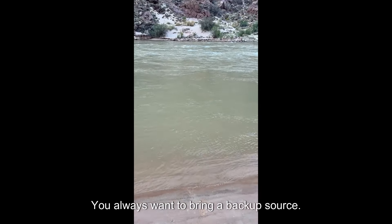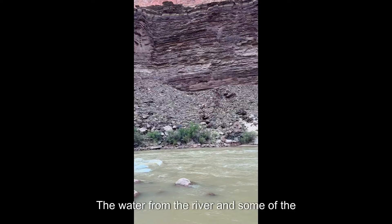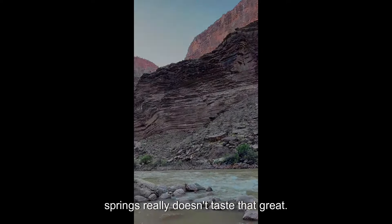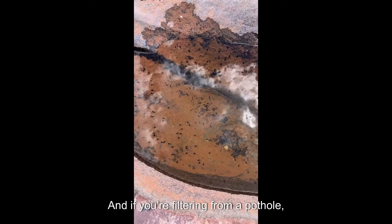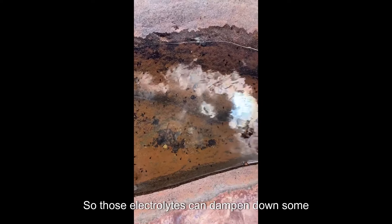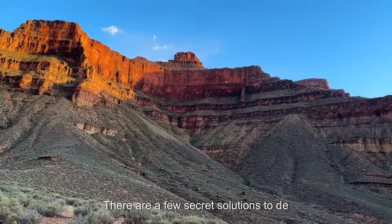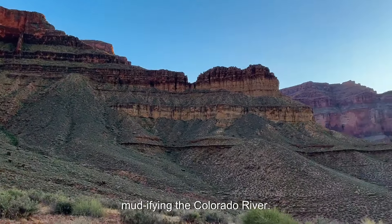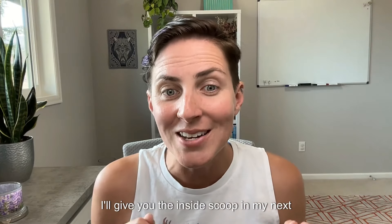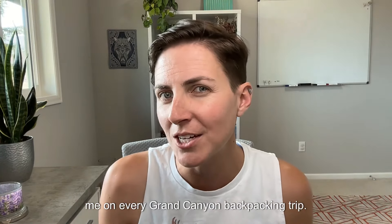You always want to bring a backup water source. And here's where my electrolytes come in: the water from the river and some of the springs really doesn't taste that great, and if you're filtering from a pothole, it's going to be even nastier. Those electrolytes can dampen down some of the taste of grit and pond scum that may be in your Grand Canyon water. I'll give you the inside scoop in my next video on what I bring with me on every Grand Canyon backpacking trip.